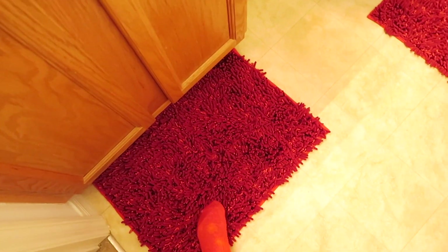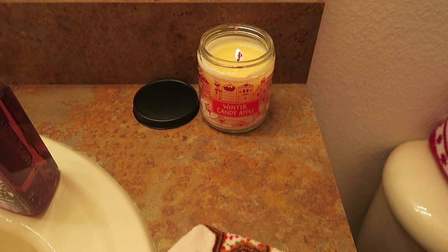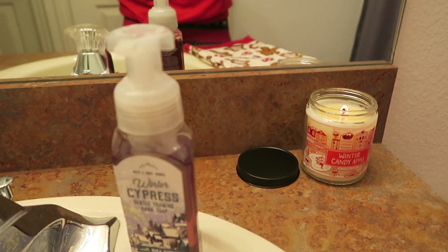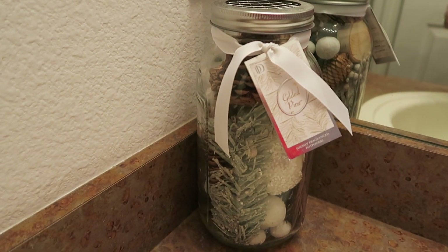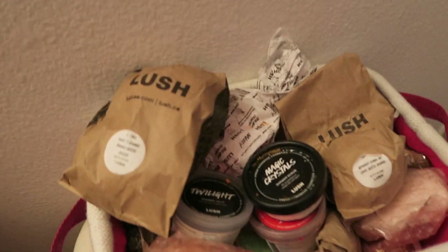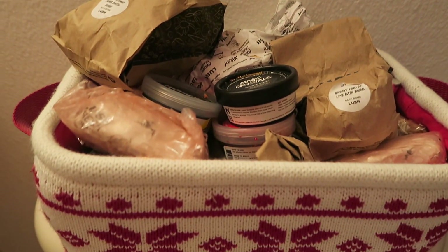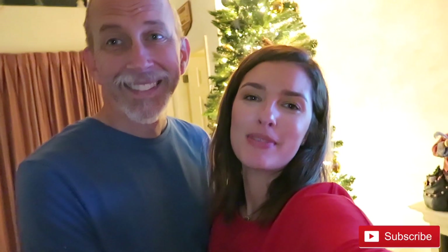Oh, the guest bathroom — I almost forgot! In the guest bathroom we have red rugs, a gingerbread towel from Kohl's, a winter candy apple candle from Bath and Body Works, a winter cypress gentle foaming hand soap from Bath and Body Works, and a gilded pine potpourri from Hobby Lobby — though it no longer smells since it's a few years old. There are little snowy owls from Bath and Body Works, and my favorite part is all my festive Lush bath bombs, kindly gifted by Lush, held in a snowflake basket.